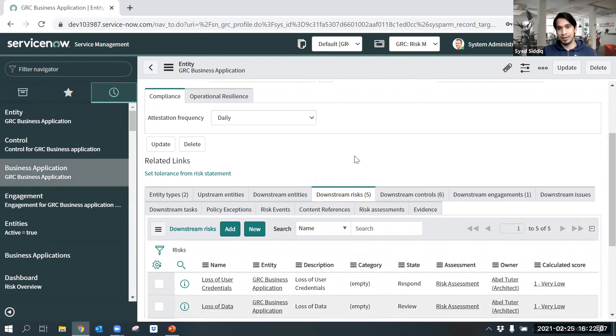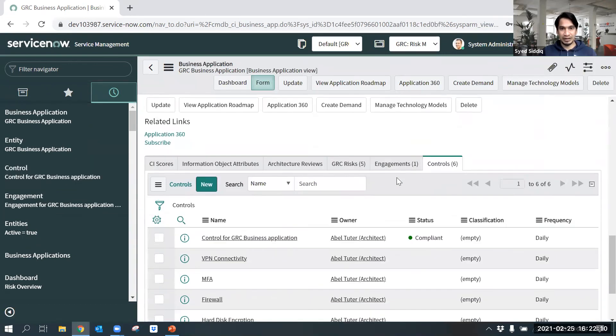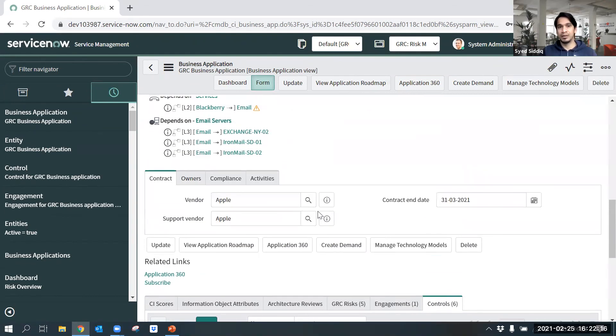By means of integrating APM with GRC, application owners can view risk, engagement, and controls all in one place. That's all about the demo. Please let me know if you have any questions. Thank you very much.